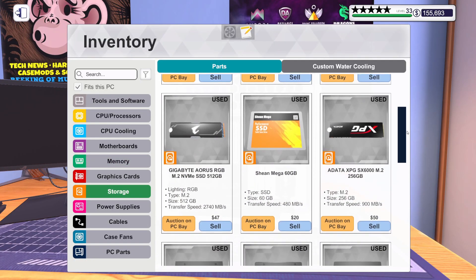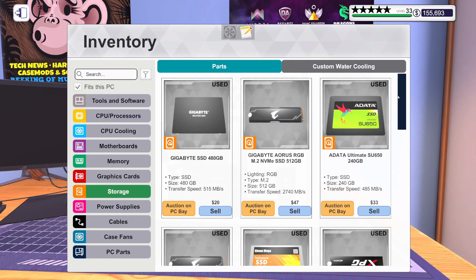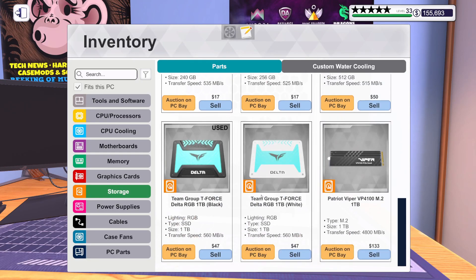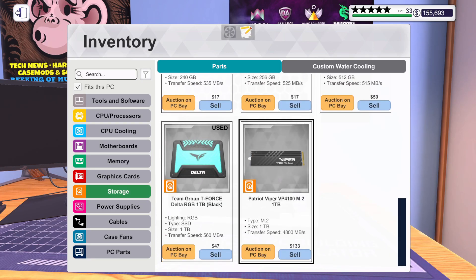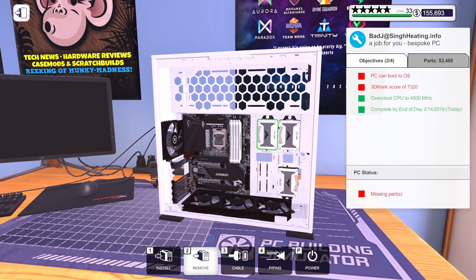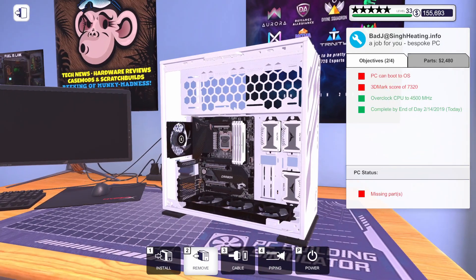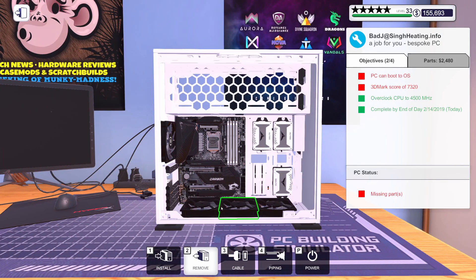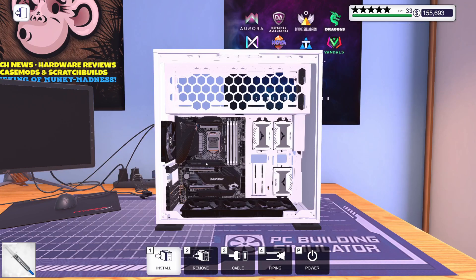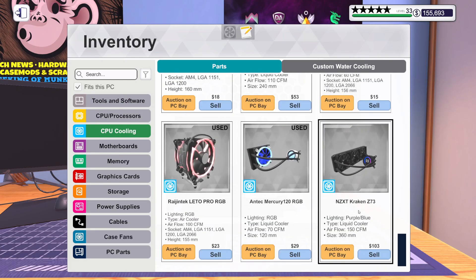Let's grab some storage. We've got three of these white 1-terabyte SSDs going in, and then a 1-terabyte M.2 drive. Lots of fast storage — they can store all their games on the SSDs and their operating system on the M.2 for a nice fast boot. We need thermal paste, we'll get that on there, and then we need a CPU cooler. For that we've got the NZXT Kraken Z73.